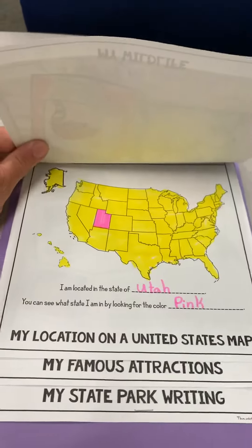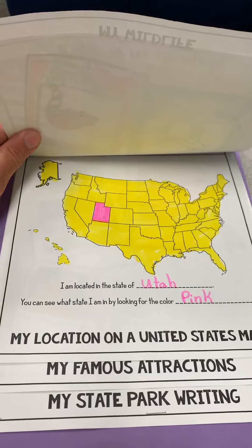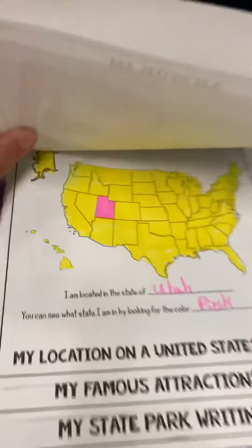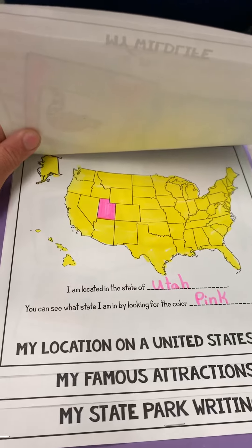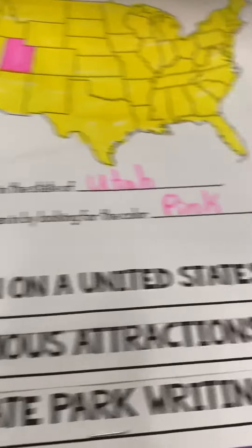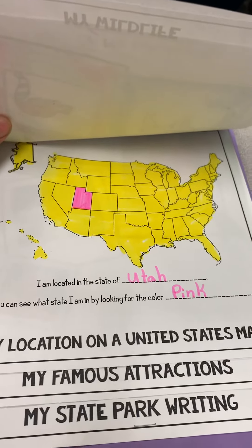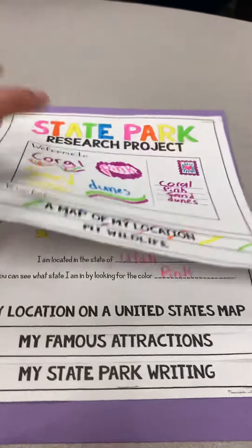The location of the map on the United States is going to look pretty much the same for every single one of them because we are all doing parks in Utah. So you pick a color to color Utah, you put it on that line there, and the more of the map you color, the more attractive it makes the page look.